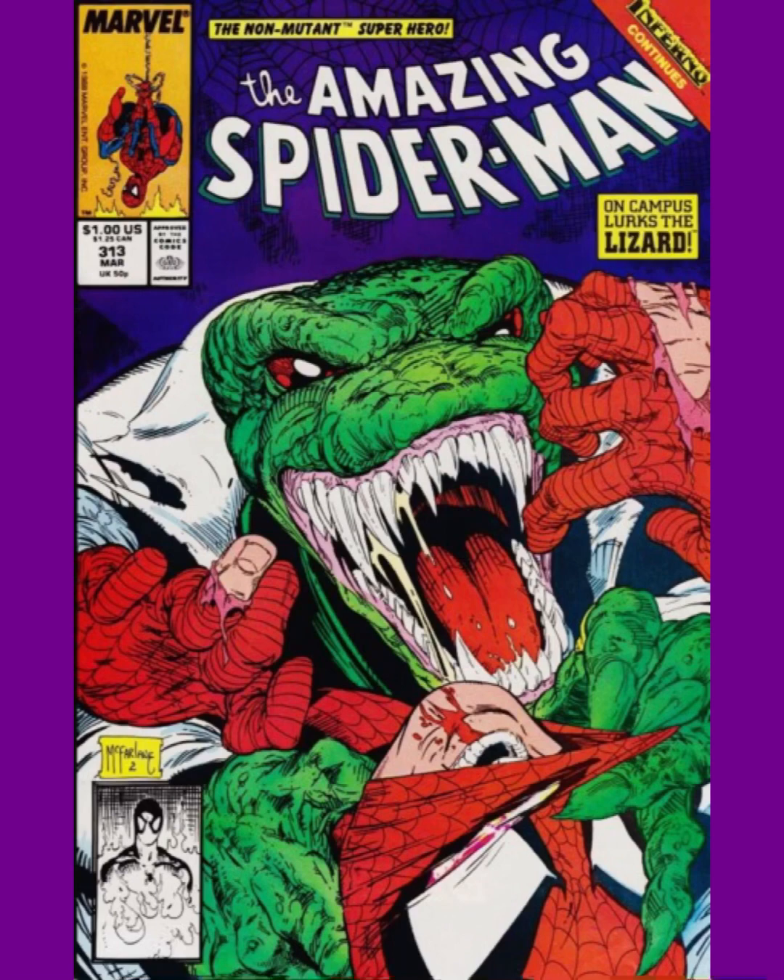Number 4 is another Todd McFarlane masterpiece, because I love Todd McFarlane art. This is Amazing Spider-Man issue 313. We see this a lot in McFarlane's work with Mysterio and Venom, but the Lizard really does it justice. The Lizard looks like he's about to feast upon Spider-Man. Spider-Man's trying to hold him back, but he's all bloody and bruised up. It's a great cover.